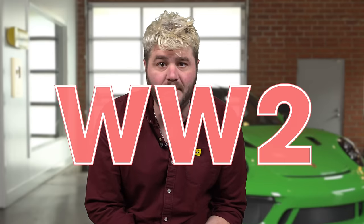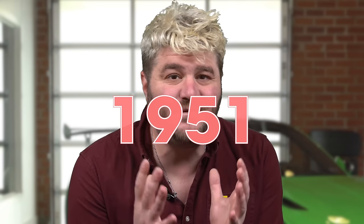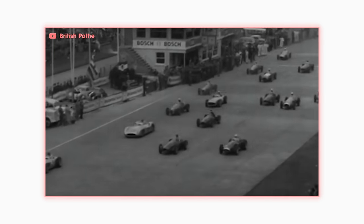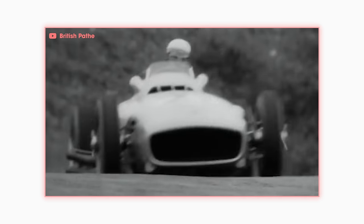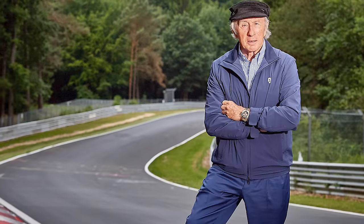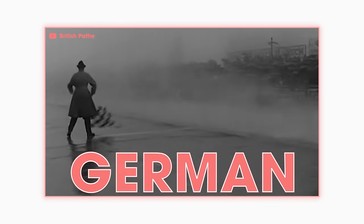Unfortunately, just as things were heating up at the ring, World War 2 happened. Racing resumed in 1947, and in 1951, Formula One joined the party. What started off as a great marriage between track and racing body quickly turned into a nightmare as the cars got faster and faster. In a 15-year period from '54 to '69, five F1 drivers died at the ring. It also led to Sir Jackie Stewart naming it Green Hell after he won the 1968 German Grand Prix.